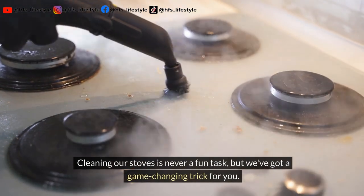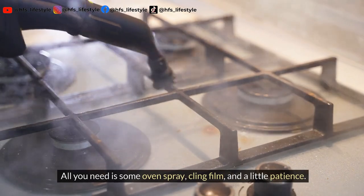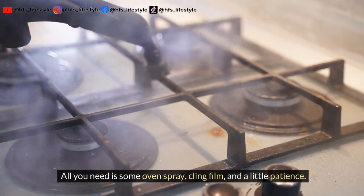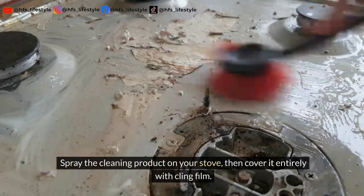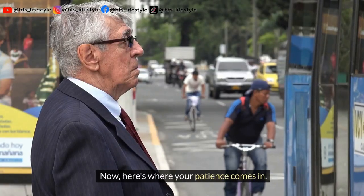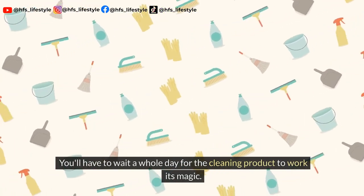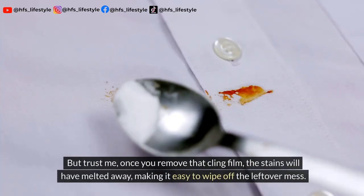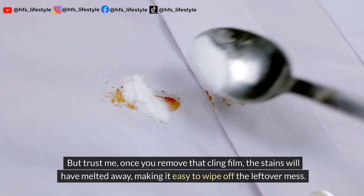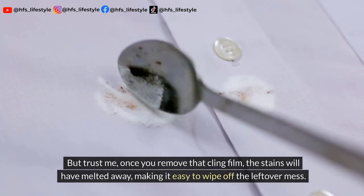Cleaning our stoves is never a fun task, but we've got a game-changing trick for you. All you need is some oven spray, cling film, and a little patience. Spray the cleaning product on your stove, then cover it entirely with cling film. You'll have to wait a whole day for the cleaning product to work its magic. But trust me, once you remove that cling film, the stains will have melted away, making it easy to wipe off the leftover mess.